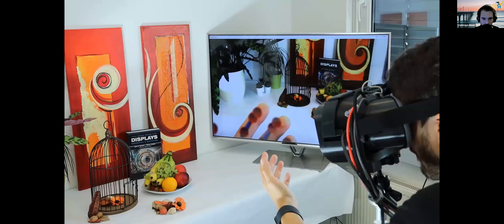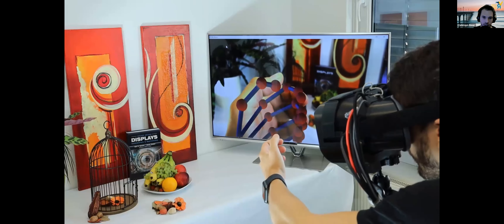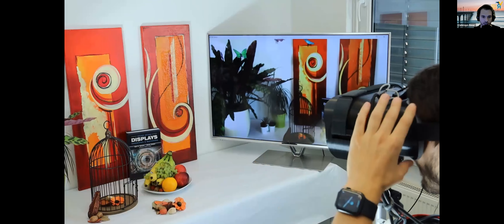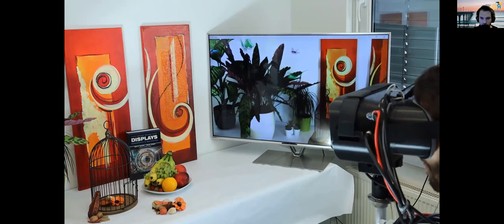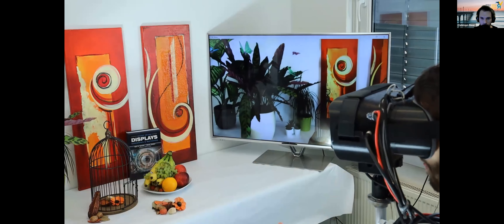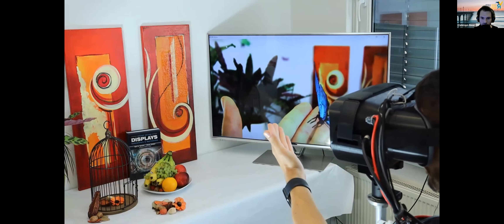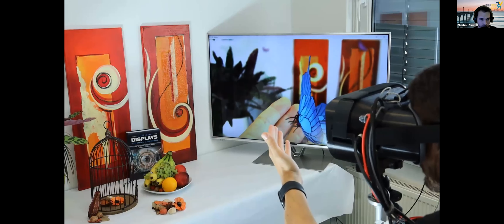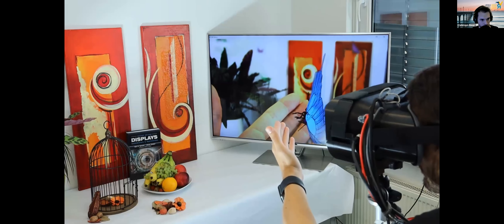Our prototype is shown in action on the right side of the screen, and there is a real-time simulation of the perceived image shown in the TV. As the user looks around, augmented butterflies fly across the scene. One butterfly notices the hand and comes closer. As the user focuses on this butterfly, the background naturally blurs. Then the user focuses on the background and the butterfly and hand blur out.